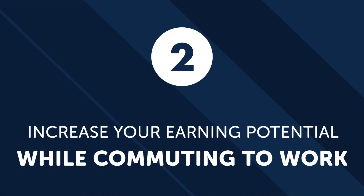Increase your earning potential while commuting to work. According to research, someone making $30,000 per year can boost their annual income by $600 or more per year by learning a second language — a significant amount over a lifetime. From work-at-home translation jobs to working overseas, there are many ways to leverage your second language into more money. So instead of wasting your precious time, you can make your commute more productive and eventually profitable. The more languages you learn, the higher your income potential.